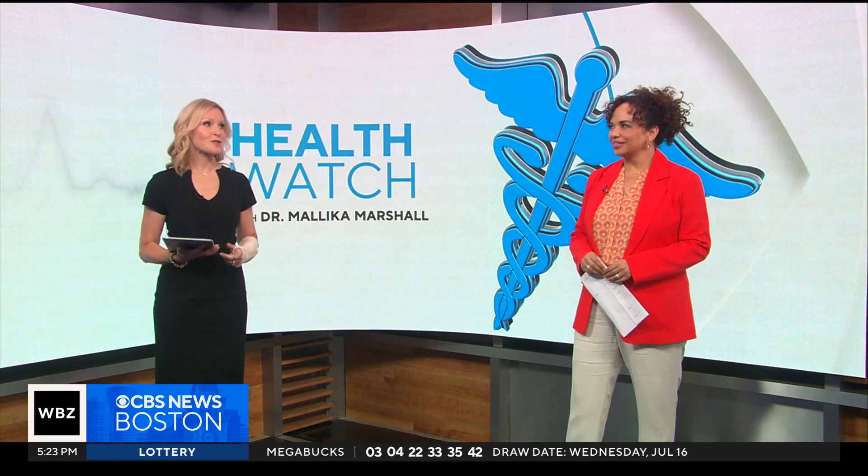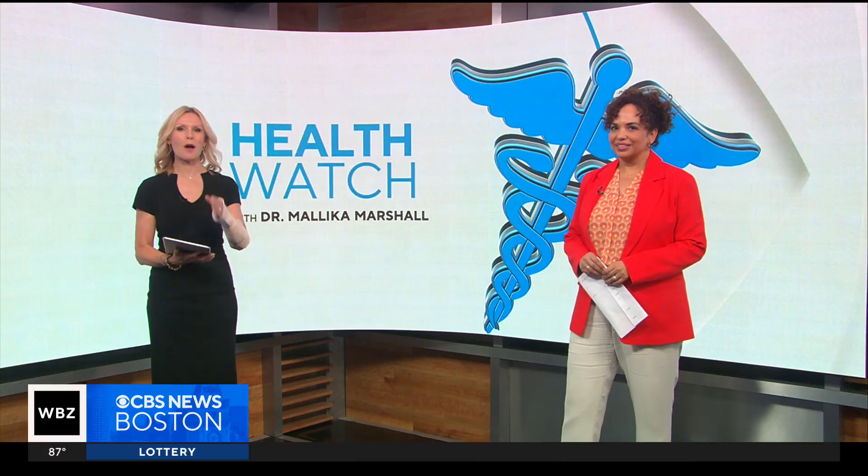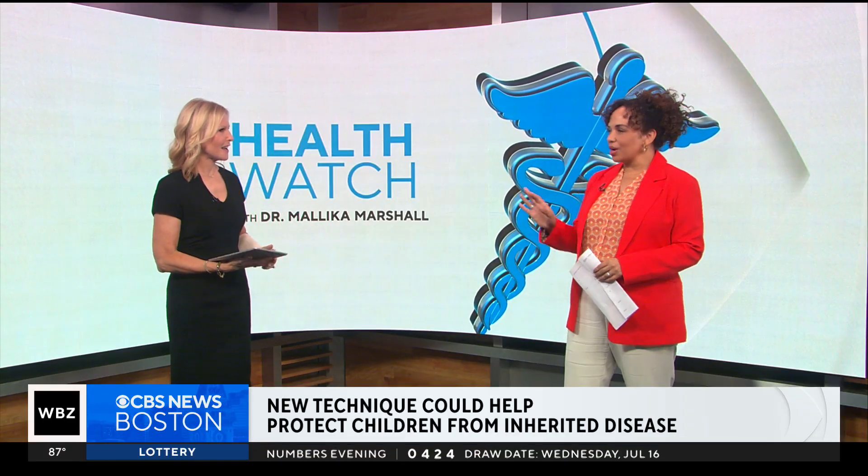A new technique could help protect children from certain genetic disorders. This groundbreaking procedure is called three-parent IVF, and I'm going to walk you through it.